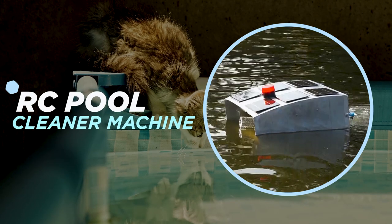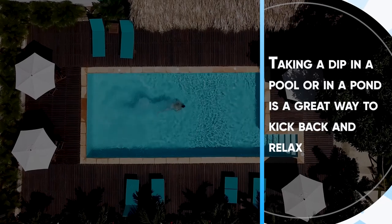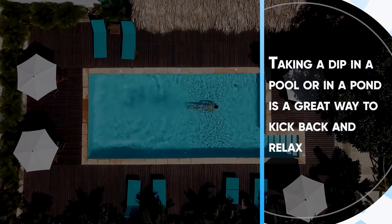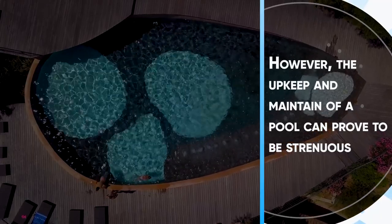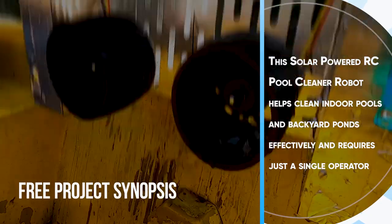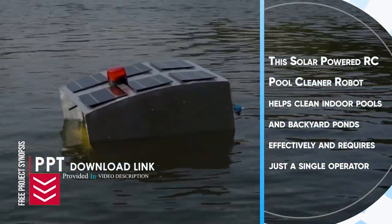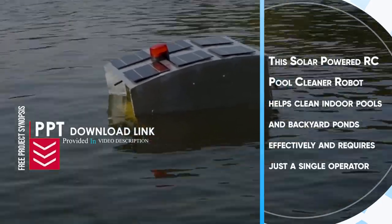R.C Pool Cleaner Machine. Taking a dip in a pool or pond is a great way to kick back and relax. However, the upkeep and maintenance of a pool can prove to be strenuous. This solar-powered R.C Pool Cleaner robot helps clean indoor pools and backyard ponds effectively and requires just a single operator.